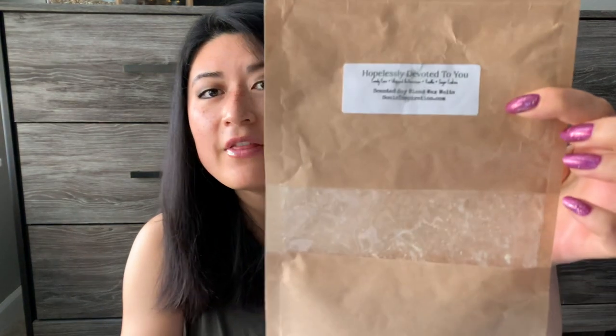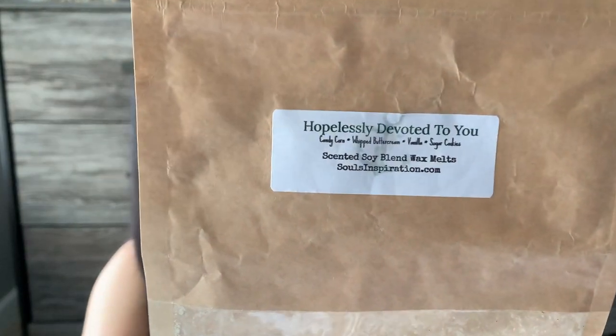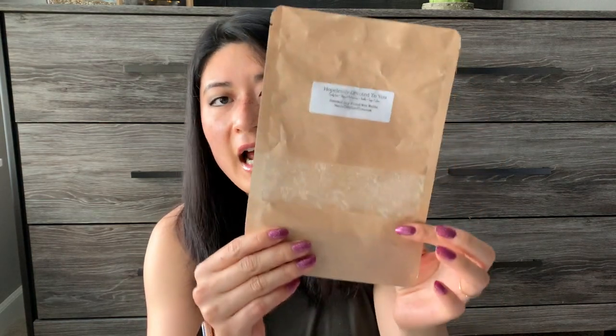My only one from Soul's Inspiration is Hopelessly Devoted to You: candy corn, whipped buttercream, vanilla, and sugar cookies — in her brittle bag format. I used this a few different times and loved it. It's a very good bakery frosting buttercream scent. What came through strongest was the whipped buttercream and sugar cookies; the candy corn and vanilla just made it extra sweet. It's a very, very sweet frosting buttercream scent, so you have to like sweet bakery, but I loved it. If she has it when I make another purchase, I'd probably buy it again.